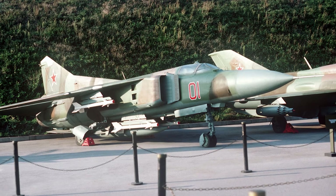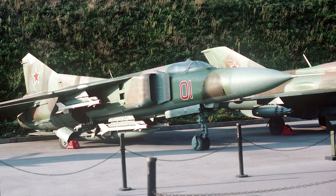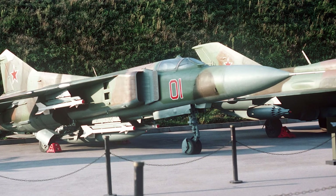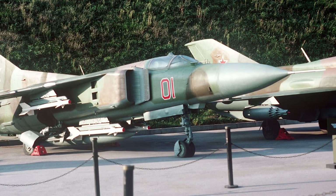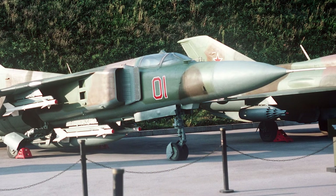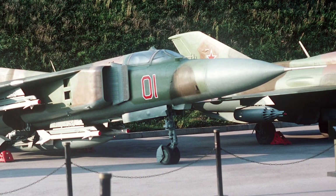Soviet MiG-23s were used in the Soviet-Afghan War. It is reported that MiG-23s clashed with Pakistani F-16s during the war. Two MiG-23s were claimed shot down, and one F-16 was claimed shot down in 1987. In 1988, MiG-23s shot down two Iranian AH-1J Cobras that had entered into Afghan airspace.